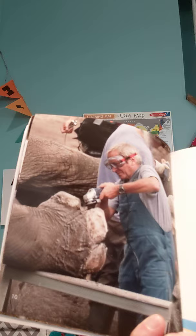Zoo vets work at zoos — they help treat wild animals kept at the zoo. You guys need to help me out: what animal do you think he's helping? It looks like he's taking care of the toes of a giant elephant!